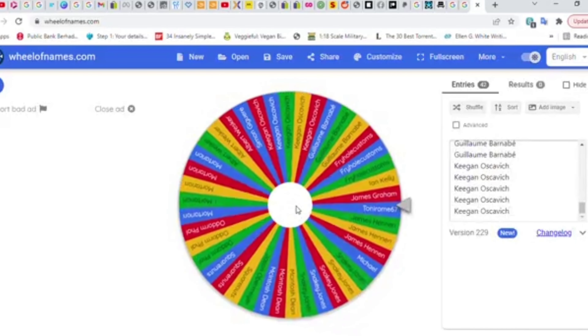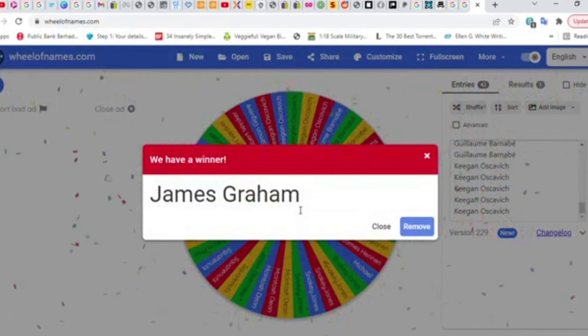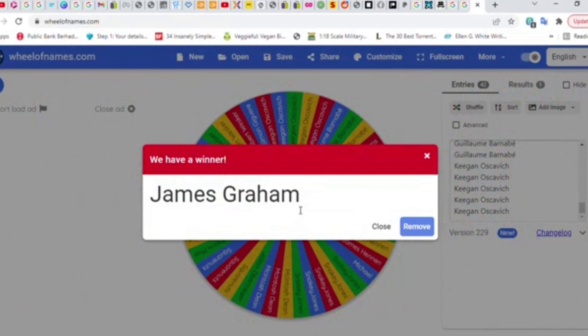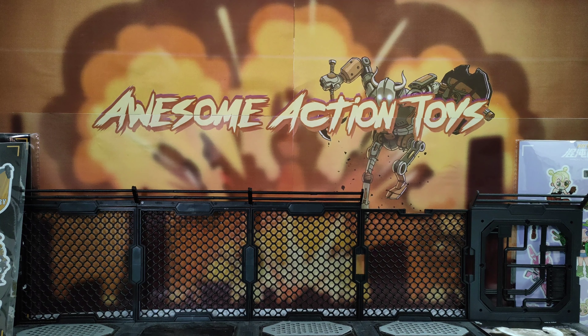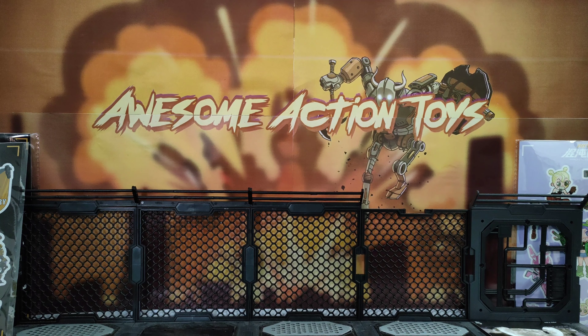So, back on wheelofnames.com, which I'm using for this exciting prize draw — names are pasted in from the Patreon, with multiple entries depending on their tier of membership. Let's click spin and see who our winner is of these five awesome Joy Toy Afterlife Zombies. And it looks like the winner is going to be... congratulations to James Graham! You have won the zombies. I'll be contacting you on Patreon to get your details and Joy Toy will send them to you soon.